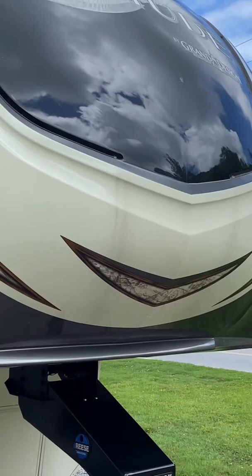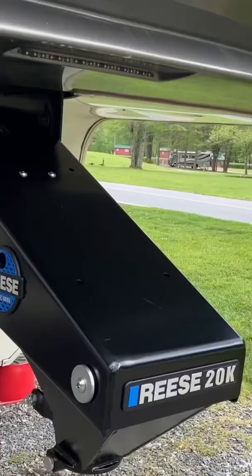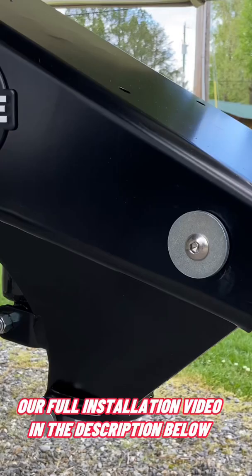What kind of fifth wheel hitch do we trust to tow our 41-foot fifth wheel down the road? Well, none. We use the Reese Goosebox, which replaces a standard pinbox on your fifth wheel trailer.